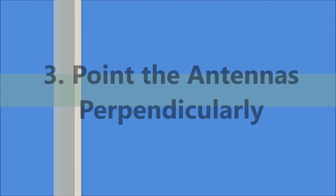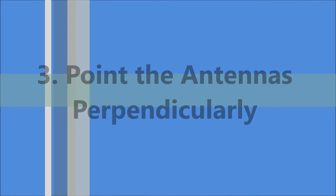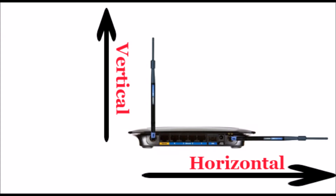The third method is to point the antennas perpendicularly — the best placement of Wi-Fi router antennas. Point one antenna vertically and the other horizontally, as shown here.